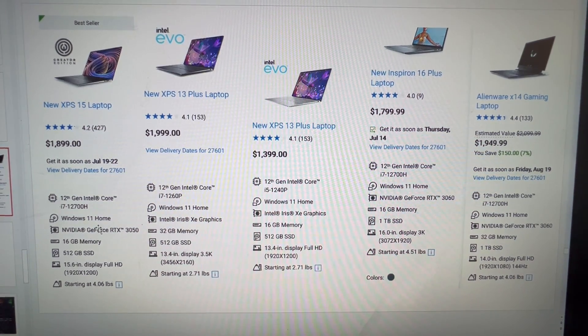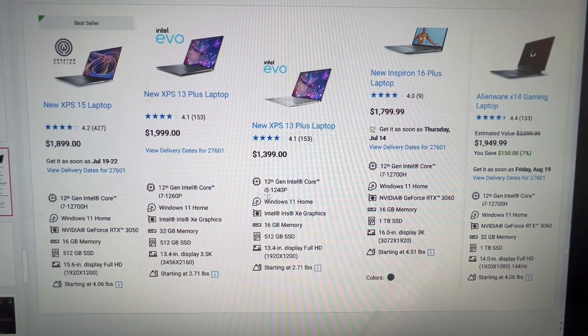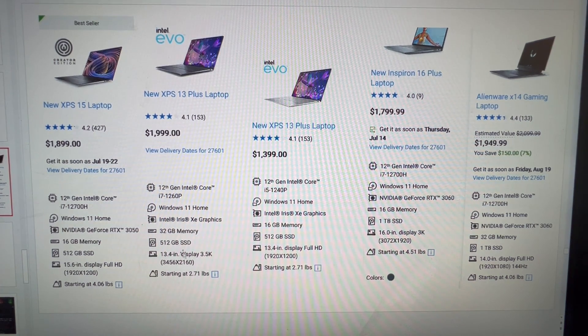You can also buy the Dell XPS 15, which is regarded as one of the best all-around workstation-type laptops. There are also two XPS 13 Plus models right next to each other so you can see what you get for the different price — 16 gigs versus 32 gigs of RAM, both with 512GB SSDs, a 1080p display versus essentially a 4K display. The more expensive one also has a much better CPU.